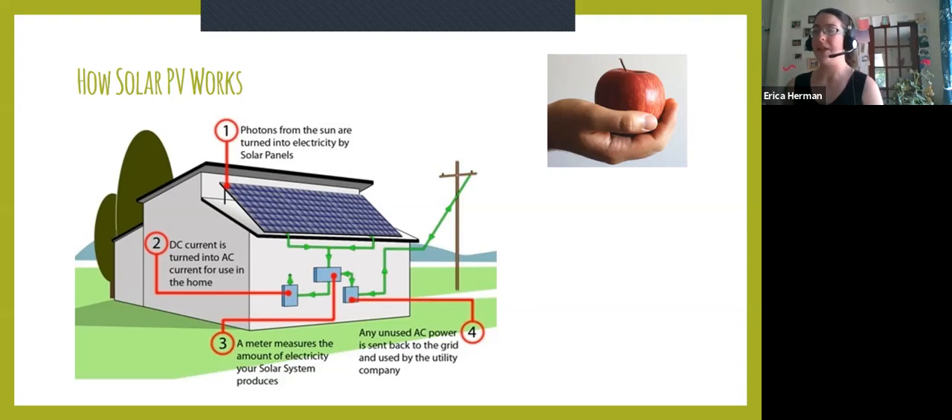The reason I'm mentioning the grid is that the grid means you're still connected to your utility company. For the sake of conversation, I'm going to keep referring to NYSEG, but that doesn't strictly mean NYSEG — it could be any major utility company such as National Grid, Con Edison, or other companies like that.